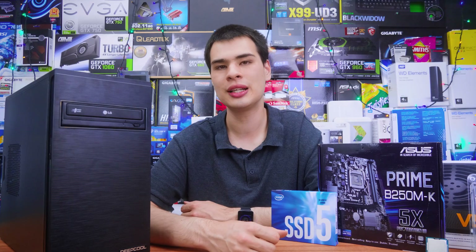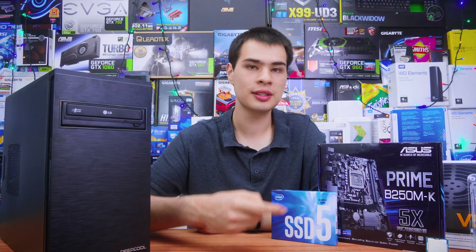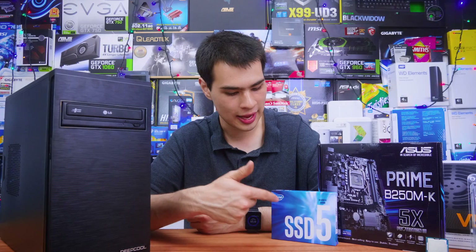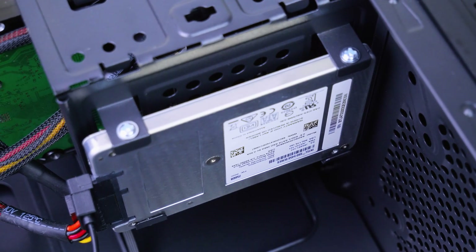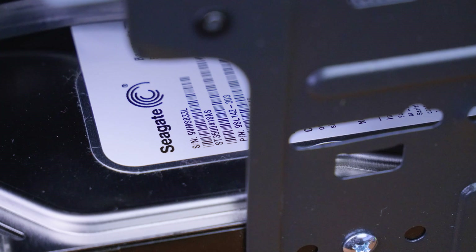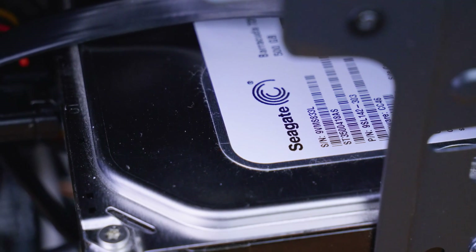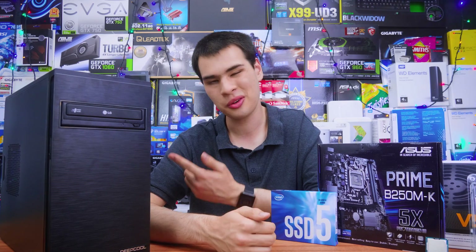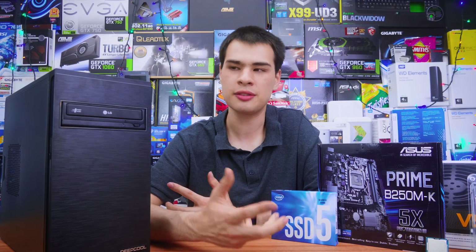Moving on to storage, this is where things got changed up from the original plan. The original plan was a 256-gig SSD plus a 1-terabyte hard drive, but I changed it up slightly. I stuck with the Intel 256-gigabyte SSD from the 545 series — not NVMe fast, but miles ahead of a regular hard drive. For the hard drive, because we just had Black Friday and Cyber Monday sales, I managed to snag a 500-gigabyte Seagate drive for just $20. An office system with Microsoft Word installed could probably get away with just the 256-gig SSD, but storage is storage, so I threw in the extra 500 gigs.